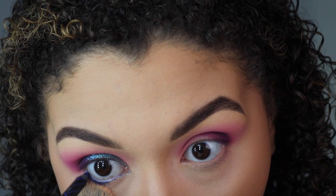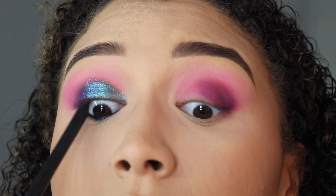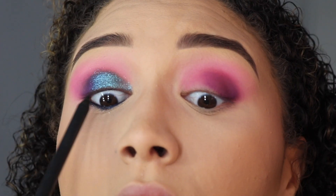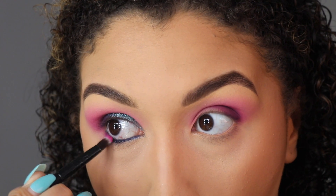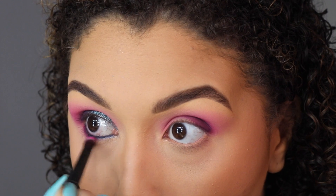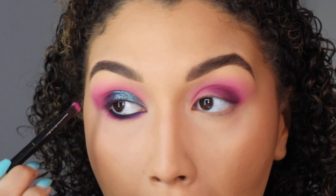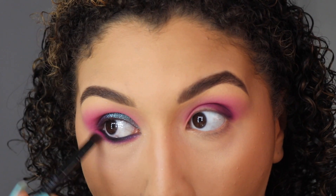Now I'm working on the lower lash line. First I'm adding a blue eyeliner to my waterline, and then I'm tight-lining with a black eyeliner. All the shadows that I did up top I am adding to my lower lash line — very smoky and smudgy — just making sure the entire eye look ties together.